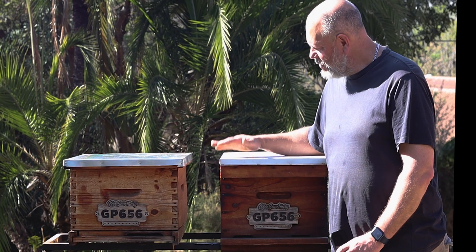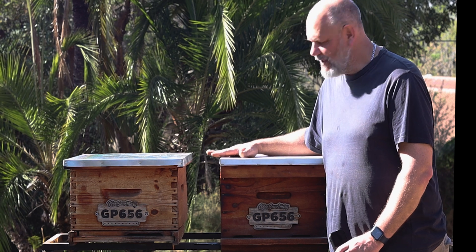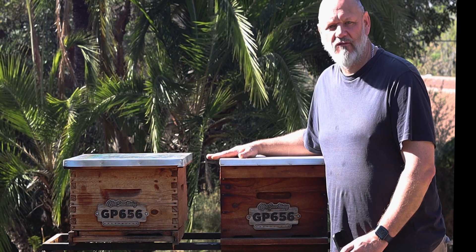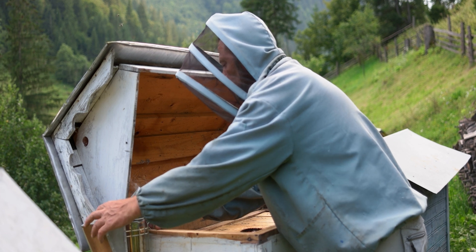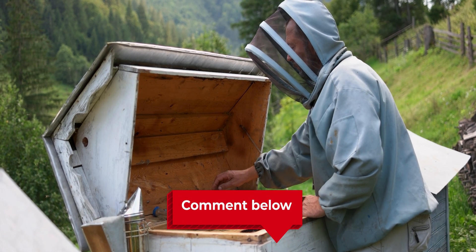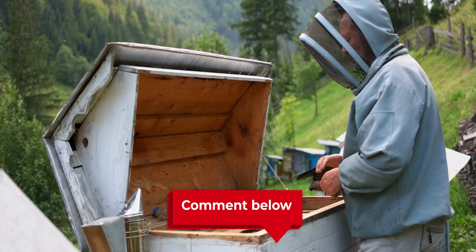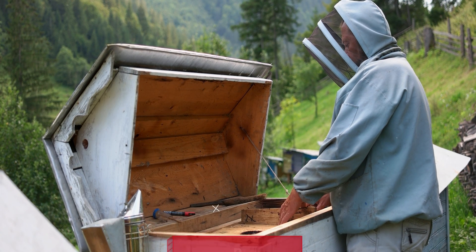It's important to note that I've only ever used the Langstroth hive, so I can only really comment on its advantages compared to others. But if you've used other hives and would like to comment below, please share with the community the benefits and advantages you've experienced with a different hive, as well as any disadvantages and ones you would not recommend.